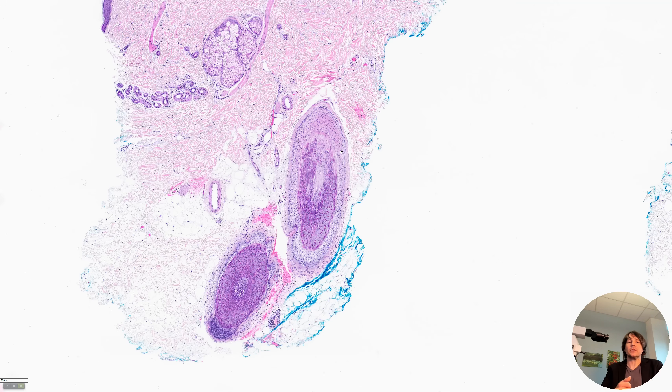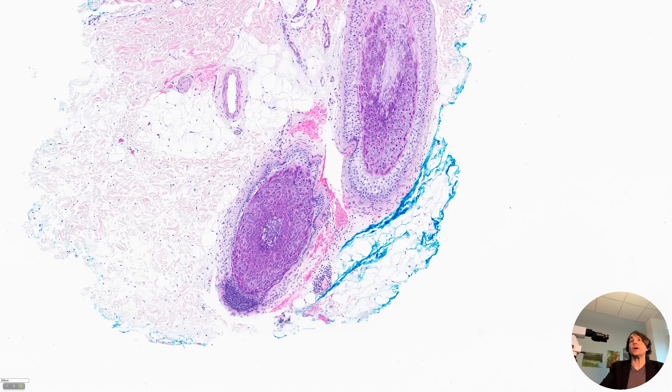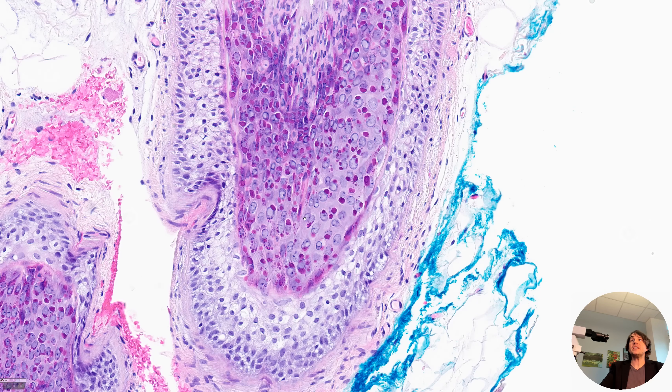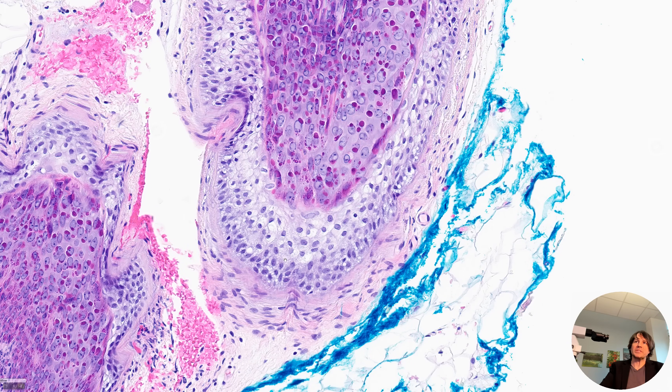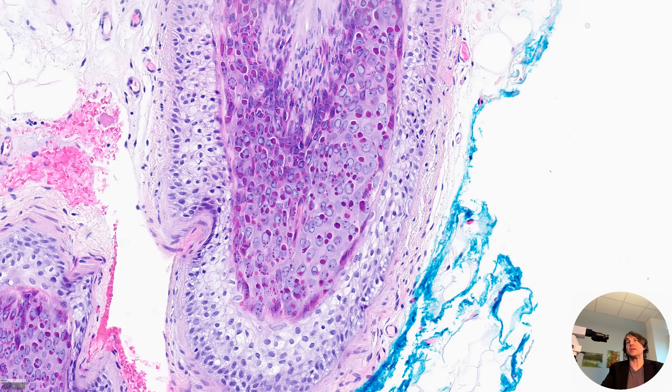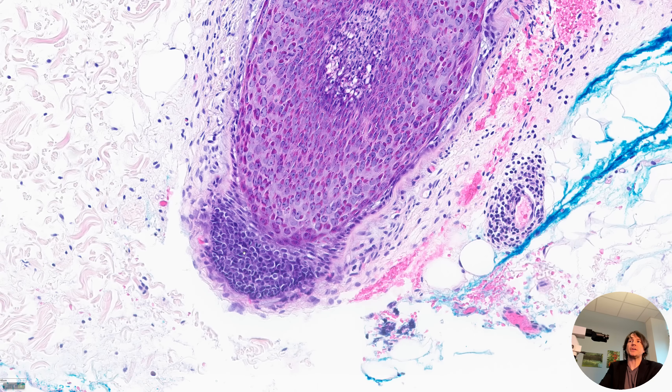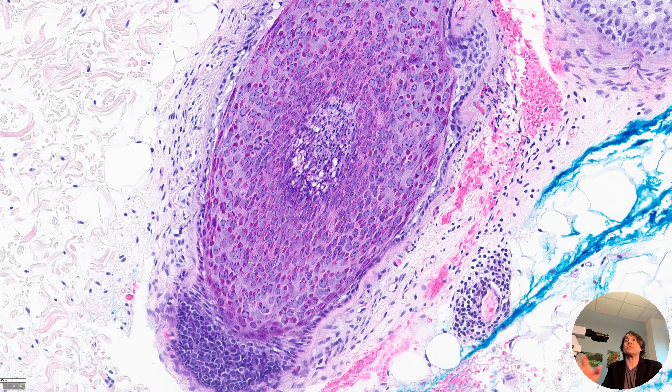These are large anagen hair follicles — anagen meaning they're in their growing stage. When we look closer at a normal follicle, there are layers. The outside pale layer is the outer root sheath, and then there's an inner layer with little red granules called the inner root sheath, and those red granules are called trichohyalin granules. But this is not normal. The outside cells are about normal size, but the inner root sheath cells are massively enlarged. They have huge nuclei with pale, cleared-out chromatin, and there are numerous massive globules of red trichohyalin granules.